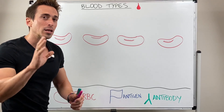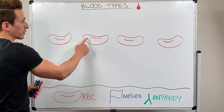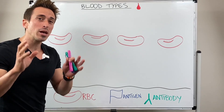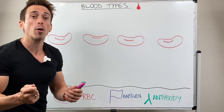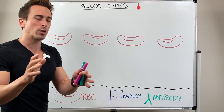When we look at blood types, different people have different types of antigens on the surface of their red blood cells. There are actually over 300 different types of antigens and possible combinations of antigens just on our red blood cells, but we're going to talk about the most important type clinically for blood transfusions.